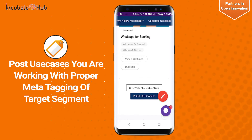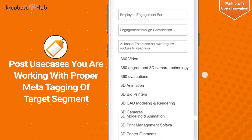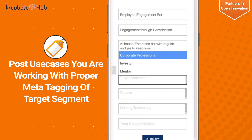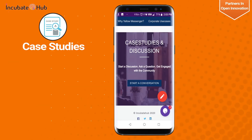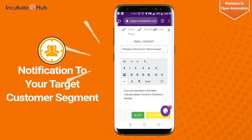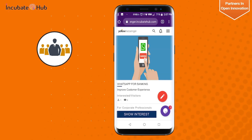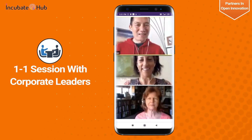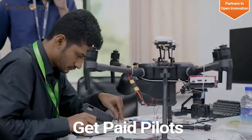Your first use case is set up with proper meta-tagging of your target segment. Add case studies, articles, and product videos. Incubate Hub will trigger a notification to your target customer segment with details of the use cases you are working on. Interested corporate leaders will show interest, and we'll set up a one-on-one deep dive session. Then start working on a paid project or joint go-to-market opportunity.